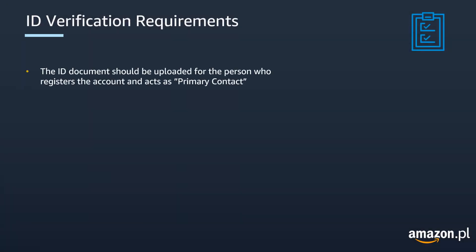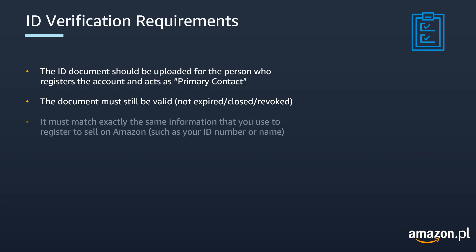The identity document should be uploaded for the person who registers the account and acts as primary contact of the account. Regardless of the type of document selected, the following requirements apply. The document must still be valid when you upload it — it must not be expired, closed or revoked. It must match exactly the information that you have used to register the account on Amazon. For example, the ID number and the name have to match.